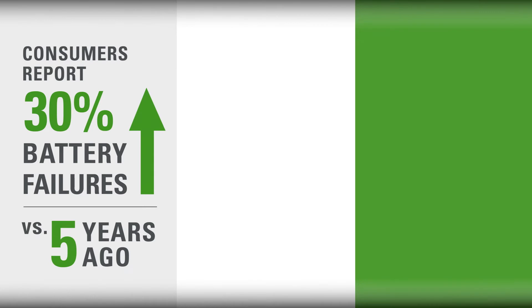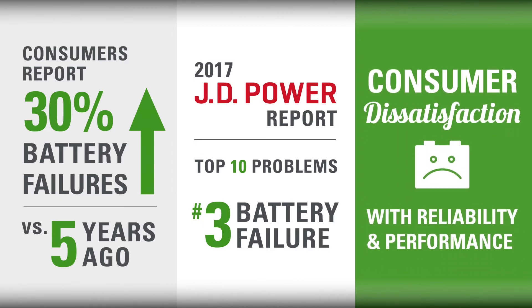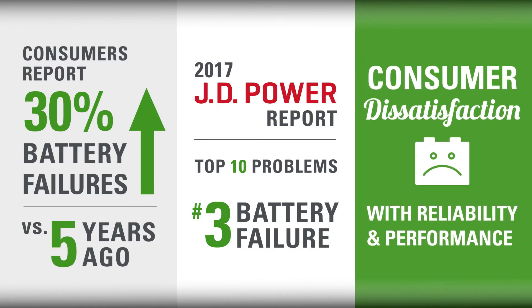Here are a few facts: consumers are reporting 30% more battery failures versus five years ago. J.D. Power reports that battery failure is number three on the top 10 list of vehicle problems reported, due to the increased demands of Start-Stop technology. Therefore, it's not surprising that consumers are increasingly dissatisfied with their battery's reliability and performance.